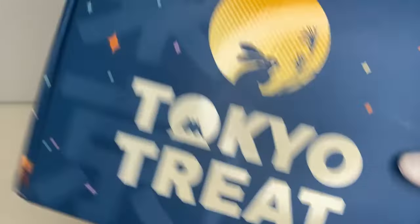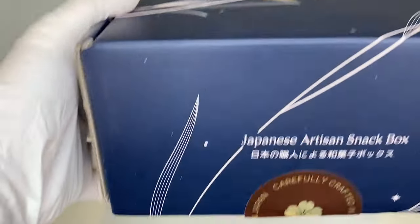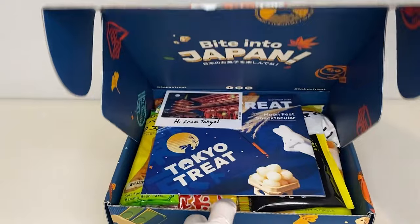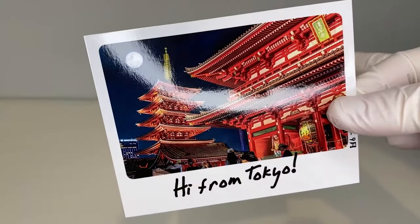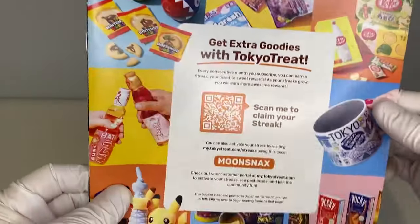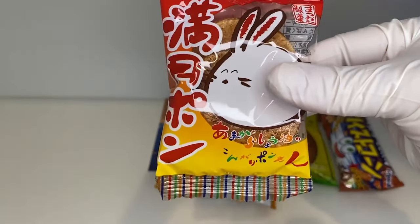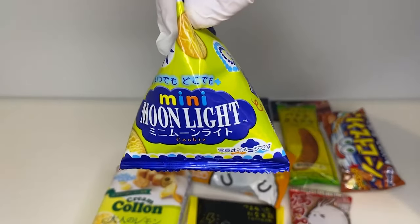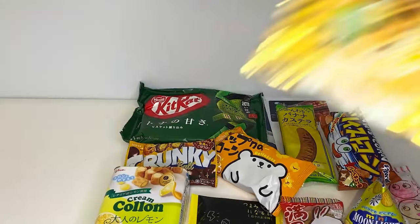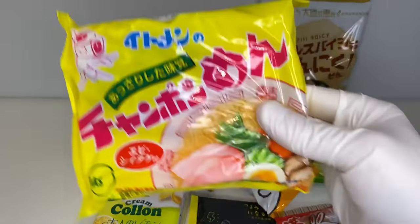The boxes for TokyoTreat and SakuraCo are denoted by this moon bunny theme, which is funny because if you watched Rezir recently, you know the great rabbit. This is the MoonFest and Autumn MoonFest design. Starting with TokyoTreat, the theme is the MoonFest Snactacular. The seasons are changing and Japan's Lunar Party, Skimi, is almost here. Skimi, also known as Moon Viewing, is all about having a blast with family and enjoying delicious seasonal treats. My favorite, as usual, is the specialty KitKat — the matcha one — but the garlic shrimp Japanese-style chips are also amazing.